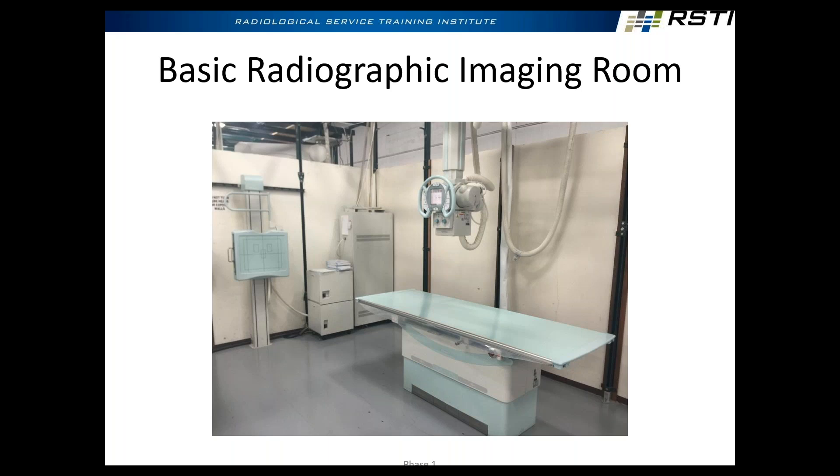Some rooms only have tables. Some of these tables are elevating — this is a Shimadzu table, which is elevating; the table moves up and down and also floats. What's not shown here is the control console, where the operator is going to sit and control the techniques, load the patient work list, and look at the images.